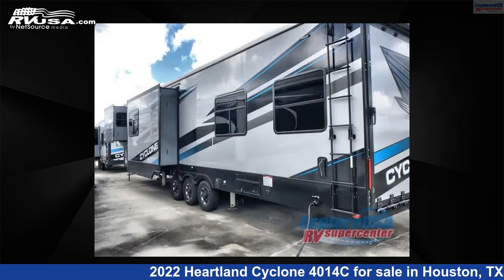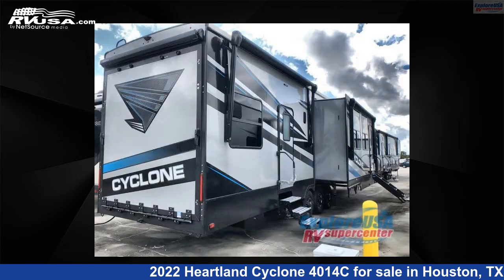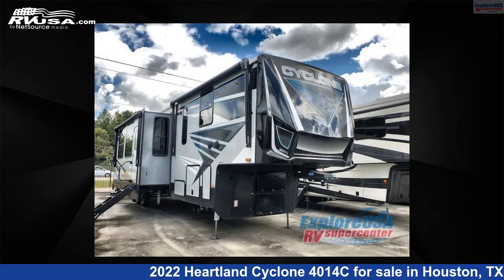This new Heartland is 46 feet 0 inches in length and features three slide-outs, NOLA interior, sleeps 7, slide-out, and 150 gallons fresh water capacity. The floor plan layout of this toy hauler features front bedroom, loft, two entry/exit doors, and two full baths.